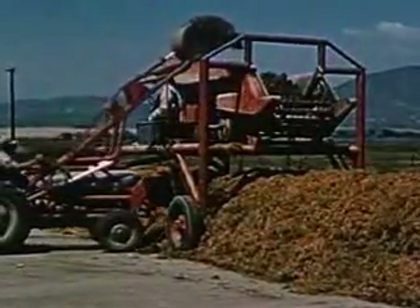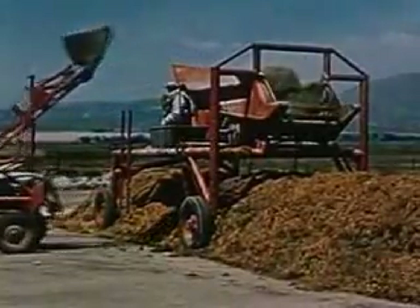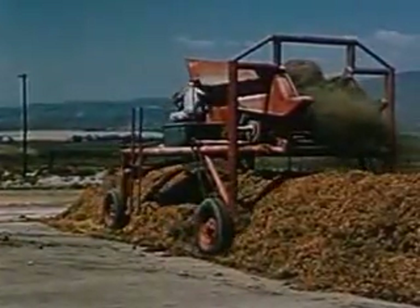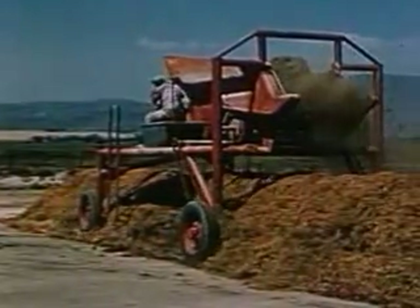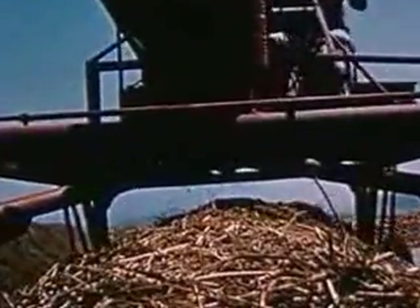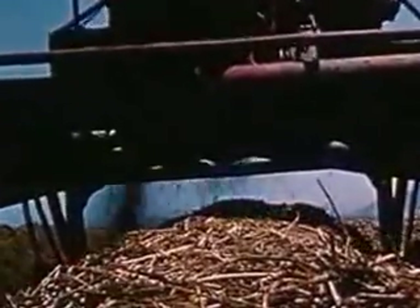When the proper ingredients for a compost pile have been assembled, they are loaded by this power lift into a specially constructed mixer. As the materials are spread, they are thoroughly mixed to ensure the most uniform decomposition. After several weeks, when the compost has gone through a period of desired decomposition, it is turned. Again, the natural bacteria found in the various materials start the necessary decomposition, and in several more weeks, these piles of compost are ready for use.